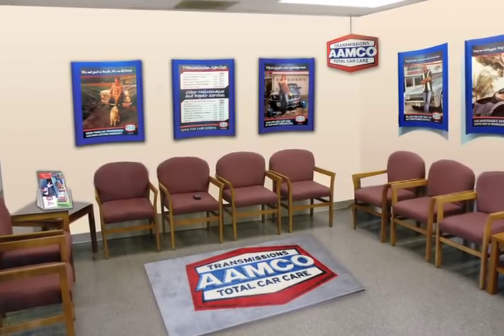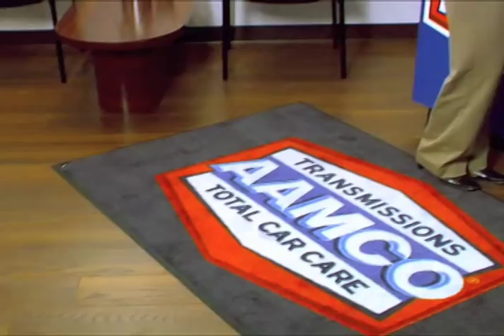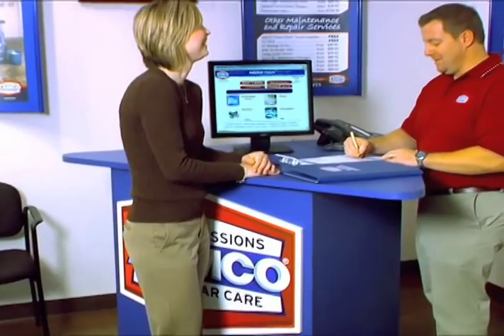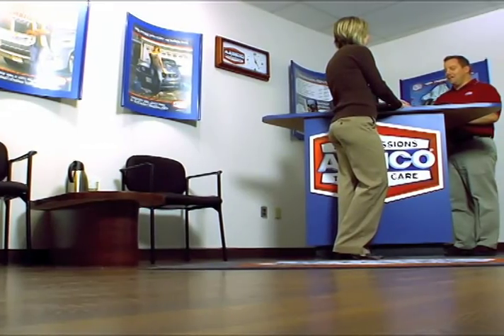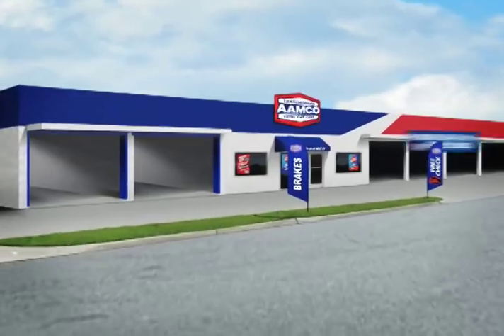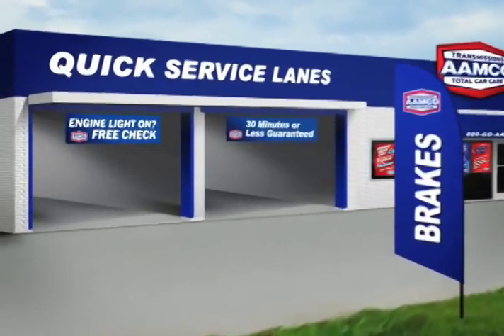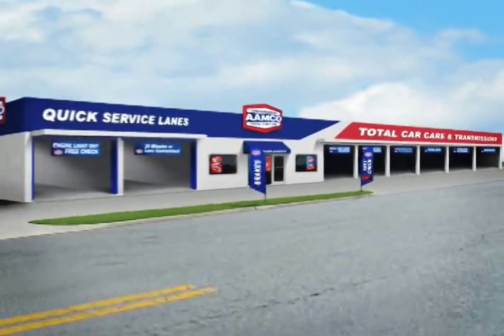Inside, the AMCO of the future is designed to be welcoming and customer-friendly, and the counter-pod is designed to eliminate the barrier between our CSMs and the customer. The lobby is bathed in warm colors and materials, such as hardwood flooring and track lighting. The shop is clean and branded with the quick lane bays, stressing speed and an environment where a customer could feel comfortable visiting.